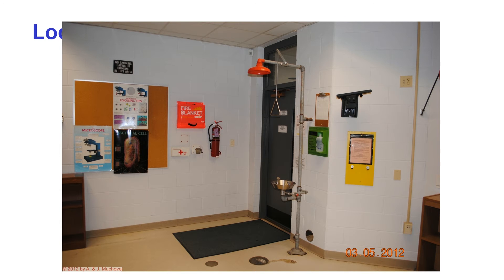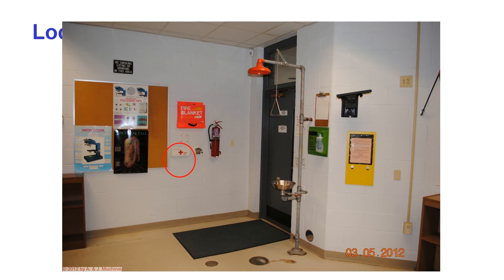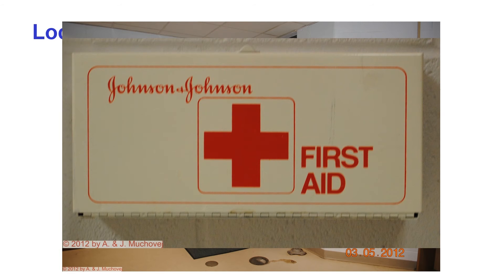Looking at the front of the room, we can observe all sorts of safety equipment. First is the fire extinguisher — point at the base of the fire, pull the pin, and squeeze the trigger. Then we have the first aid kit. Remember, if you get injured I am going to call security — we are not medical staff, but hopefully someone who is an EMT or nurse will be able to apply first aid.